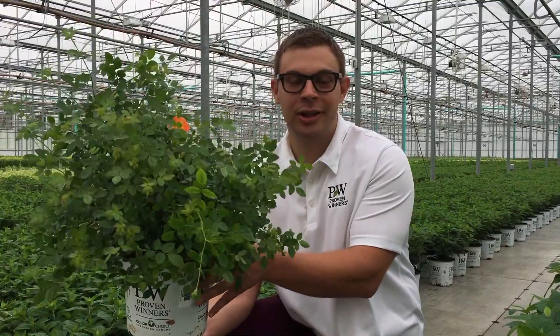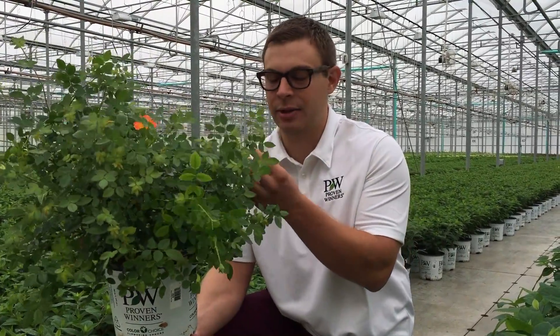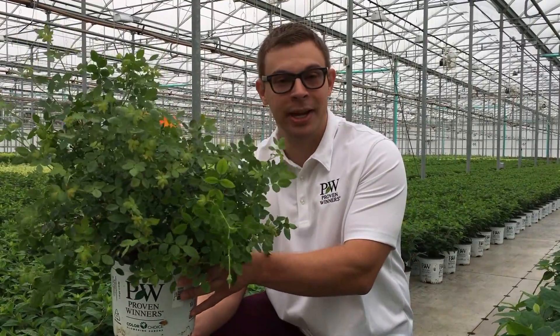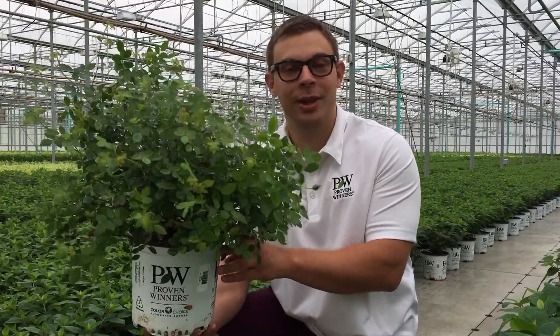It's about two feet tall and three feet wide. As you see it has blooms on it — it's actually budding right now so it's going to be blooming into the fall. It's a very hardy plant in zones three through nine, so it's coming back for you year after year, and we hope you love it.